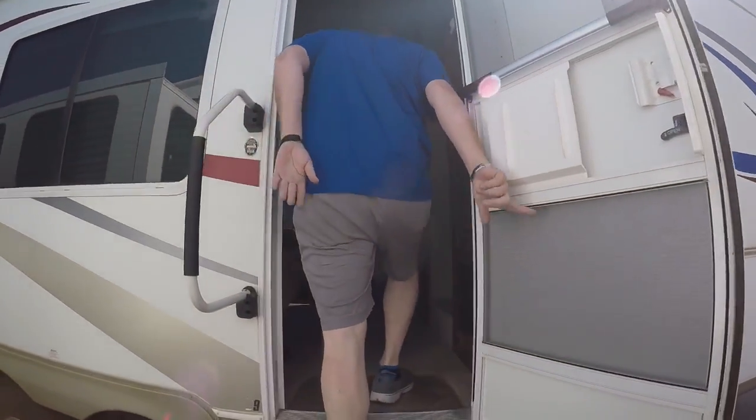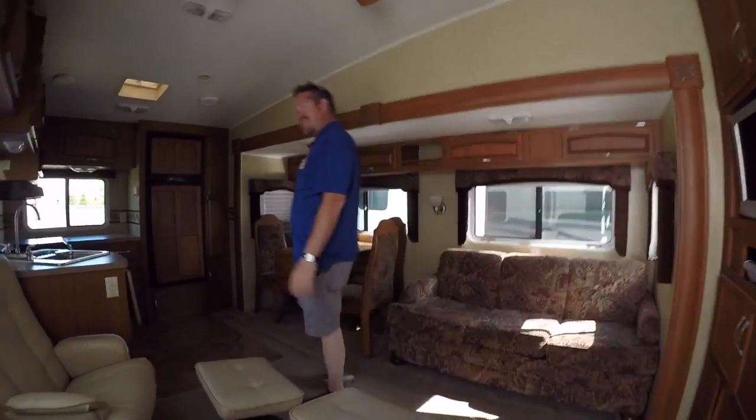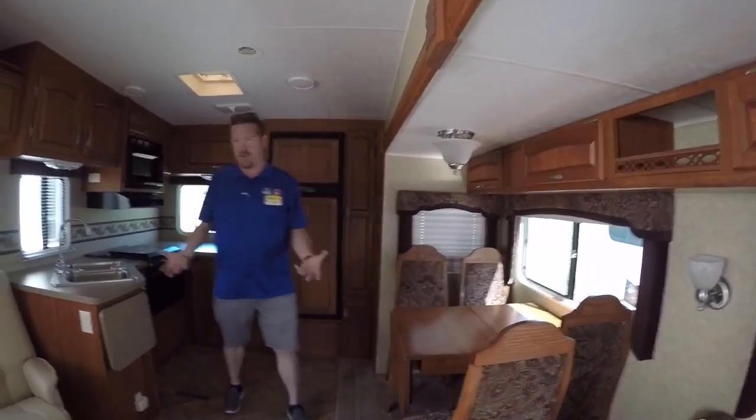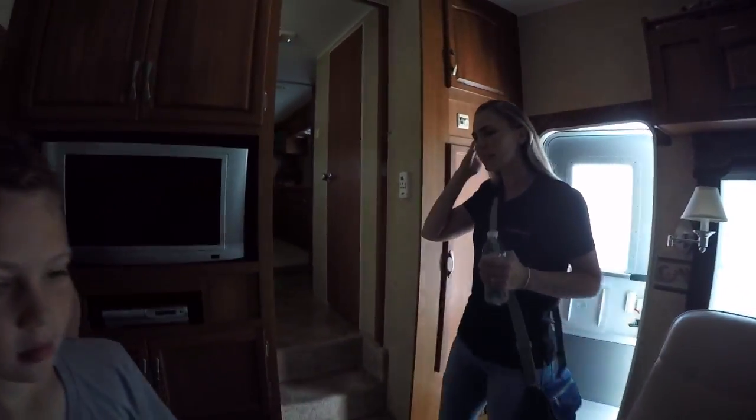I'm showing you this one because it's an '08 and I want to say it was like $16,000, and I thought it was in phenomenal shape. But bunkhouse-wise, it's not a bunkhouse. It gives you an idea of the layout - you should be able to find something.